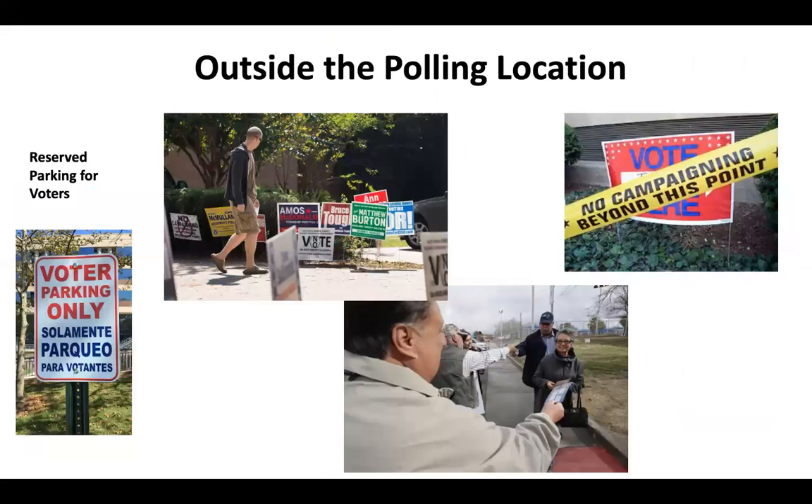When you arrive at a polling place, look for reserved parking for voters. There probably will be signs around the outside of the building. People may also be distributing campaign materials — this is one last attempt to influence your vote. By law, signs and people distributing campaign literature must stay 40 feet away from the entrance. You can accept the handouts or not, and you can talk to the people or not.